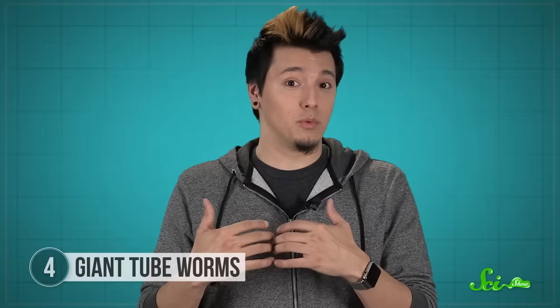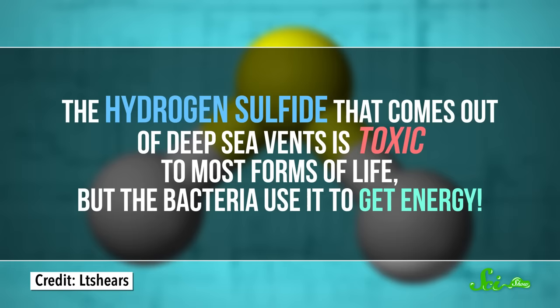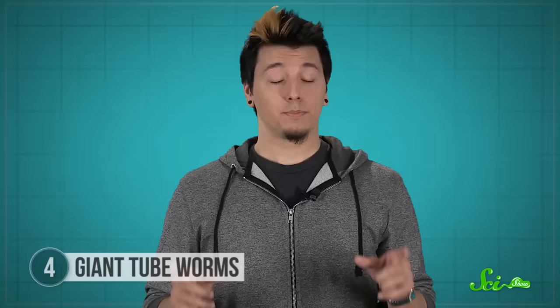Now let's talk about the opposite extreme. What if the sun totally disappeared in some comic book villain's plot to destroy all life on Earth? Well, the plan would fail, because not all life on Earth gets its energy from the sun. Giant tube worms live at the bottom of the ocean where light can't reach, around ocean vents that spew boiling water and chemicals that would be deadly to us. Their secret to success is their symbiotic relationship with some very strange bacteria. The hydrogen sulfide that comes out of the deep sea vents is toxic to most forms of life, but the bacteria use it to get energy, and also produce organic molecules that the tube worms need to live. In return, the bacteria get to live inside the tube worm's body cavity, which is relatively safe and sheltered. So if the sun were to vanish, as long as the deep sea vents still functioned, these worms would be just fine.